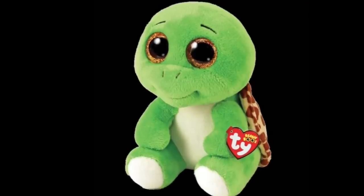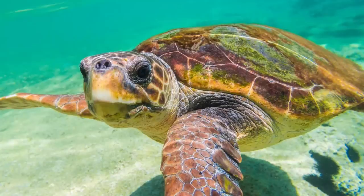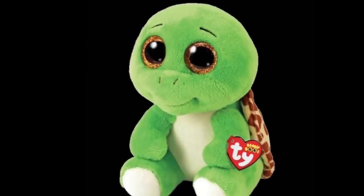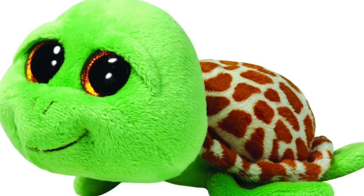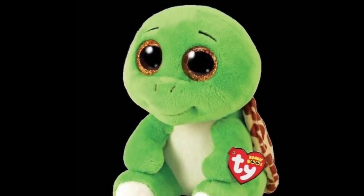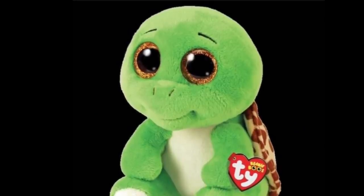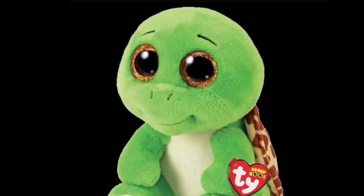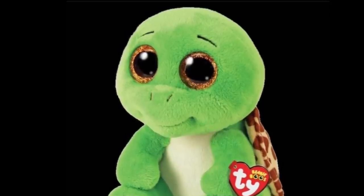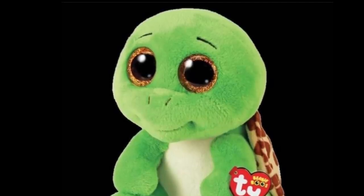Next up is Turbo the Turtle, which is kind of an ironic name for a turtle. We haven't had a new Beanie Boo turtle in forever, and this guy reminds me a lot of Zippy but with a twist — all Beanie Boo turtles so far are lying down on their stomach, but this guy is sitting up. I'm not sure if I prefer them sitting up or sitting down, but it's really cool to have something new. Just like Zippy, he's a green turtle with brown eyes and an adorable little smile.